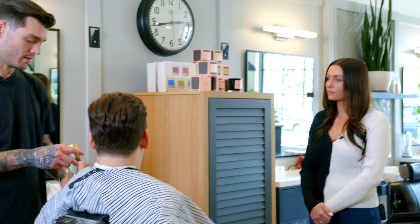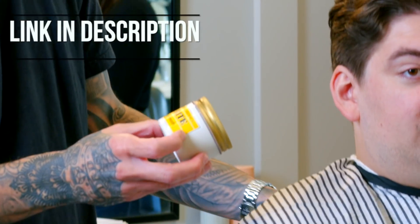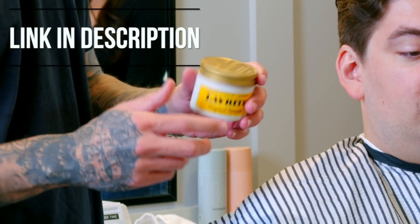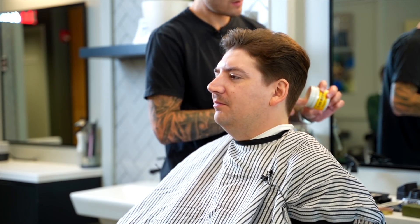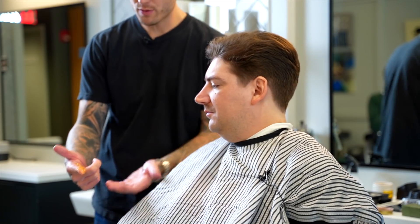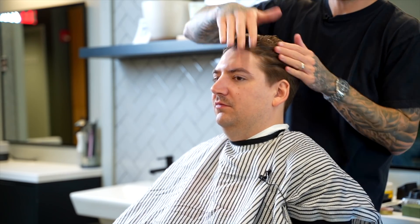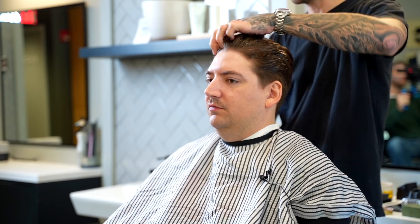I'm gonna use the Lay Right original pomade, which has a high medium hold and a high shine. Scoop it up. I'm going to use that little finger full here, mix that in. This is going to add a high shine to the hair and it's going to pull the curl pretty straight.